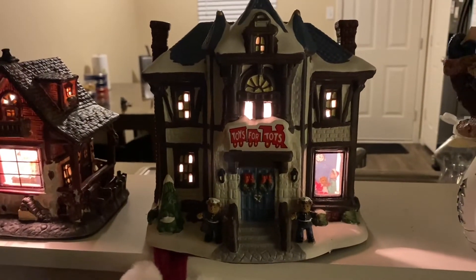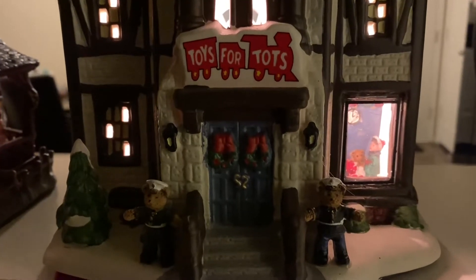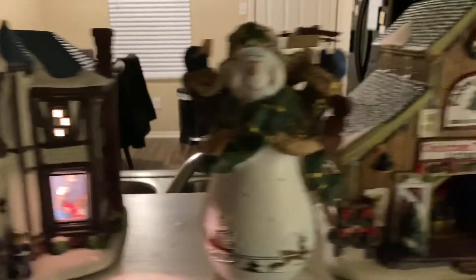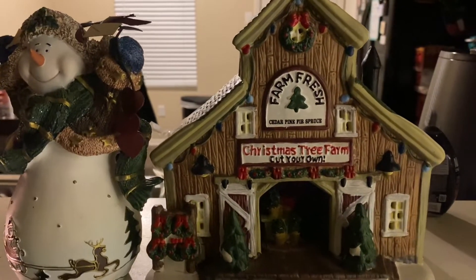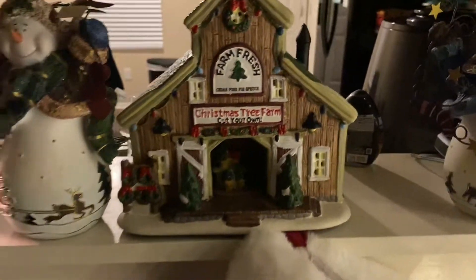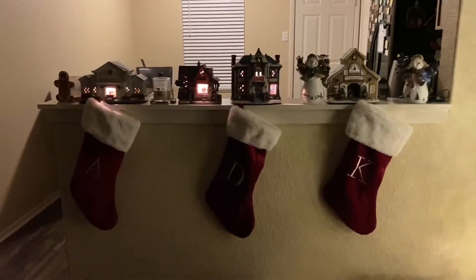The next one I absolutely love is the Toys for Tots. When I purchased this, they actually submit some of the proceeds to the Toys for Tots organization, so I really liked this one. And then the last one from last year is the Farm Fresh Christmas Tree Farm. I love the detail on this one. I couldn't plug it in because I ran out of plugs unfortunately, but it looks so cute up on the mantel.